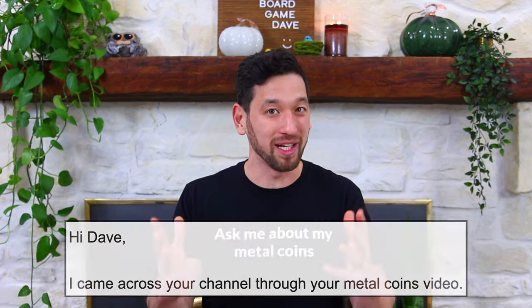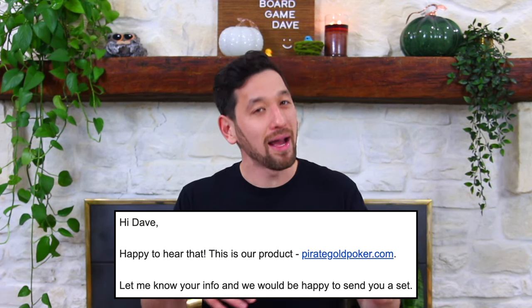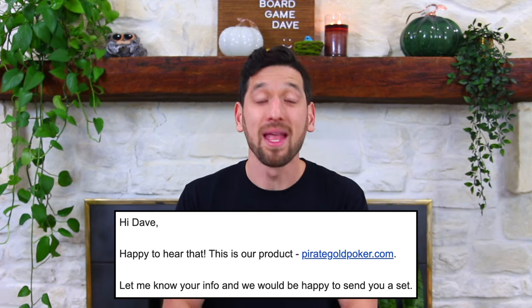Do you mind if we send you some metal coins? I'm instantly intrigued. I said, what kind of coins are we talking? They said they're from Pirate Gold Poker. Now, I'm not a big poker fan, although I like my occasional Texas Hold'em. Then I'm scrolling through their website and I am in awe of these coins — they're just so beautiful and piratey and Aztec looking, Pirates of the Caribbean vibe. Everything just looks so gorgeous.